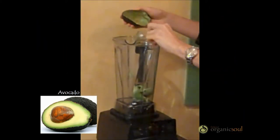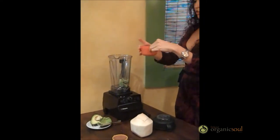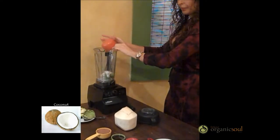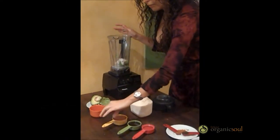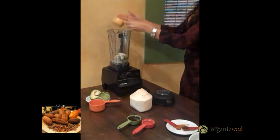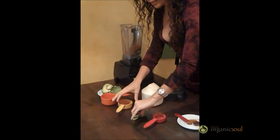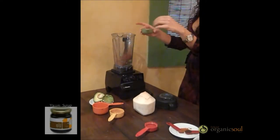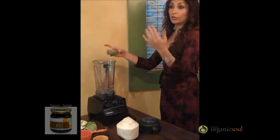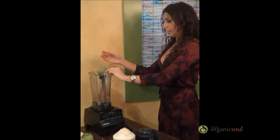Nice and creamy. Then we're going to have a cup of this — a mixture of coconut meat and coconut water — so we're going to add that as well. Then we have about half a cup of cacao powder. This is a natural and organic cacao powder, so we're going to add that. As a sweetener, today I'm using agave corn syrup, which is a great natural sweetener. I'm using only a third of a cup. You can use more or less, depending on how sweet you like it.